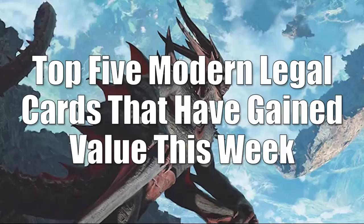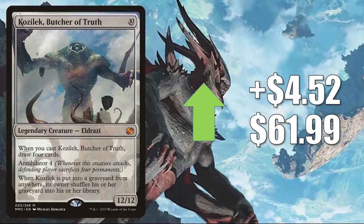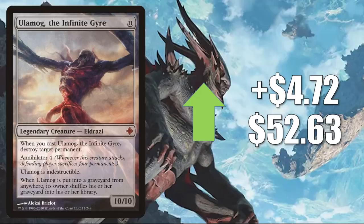That takes us to the top five Modern legal cards that have gained value this week. Coming in at number five is Kozilek, Butcher of Truth from Modern Masters 2015. It goes up $4.52 this week to $61.99. This is in Kozilek, The Great Distortion builds — like I mentioned, that deck did get a little push recently. It's in some other Commander places too, and this did get a Command Zone podcast mention this week. Number four: Ulamog, the Infinite Gyre from Rise of the Eldrazi. It goes up $4.72 to $52.63. This is another card you'll find in Kozilek, The Great Distortion builds in Commander and more.